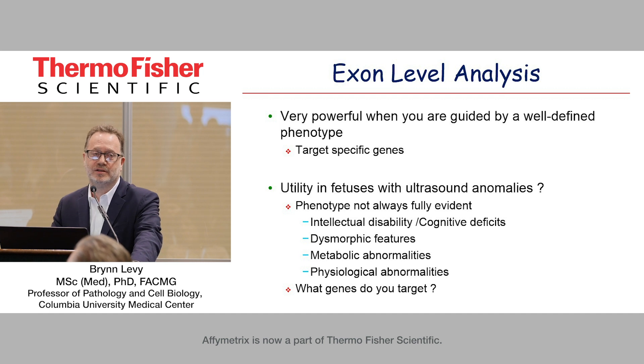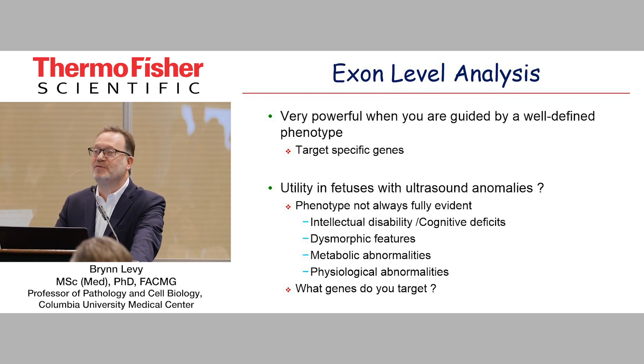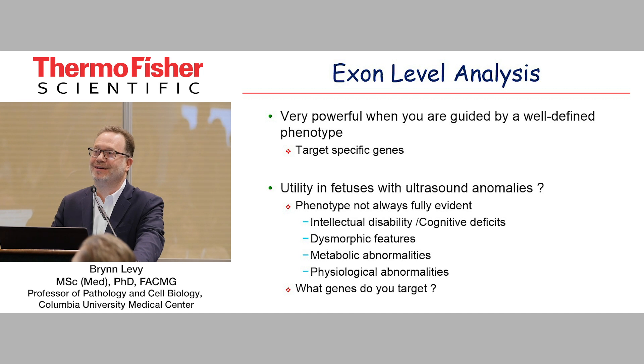The lessons learned — and for any of you that attended the AFI users meeting — when you have a phenotype and you're driven by clinicians, this has been for everything: karyotyping, regular CMA. When we have good clinical geneticists targeting a region with a very good differential, it becomes quite easy. You can target specific genes. But we asked, what would this utility be with fetuses with ultrasound anomalies? This is really a hard challenge because the phenotype is often not evident. You're not going to see cognitive or intellectual disability. Many dysmorphic features you can't see. You could have metabolic or physiological abnormalities that you're not going to see. And what genes do you target?